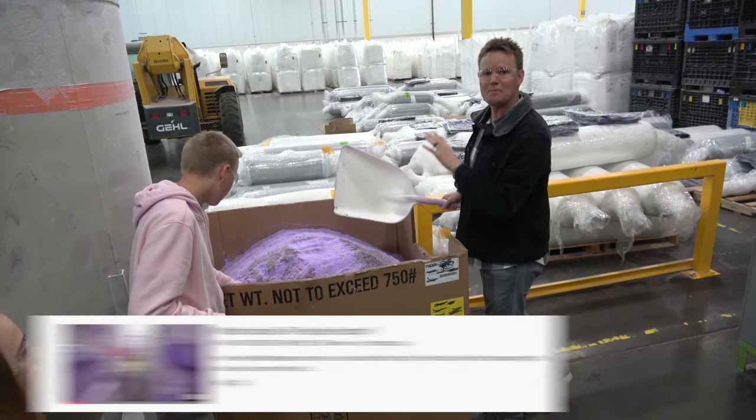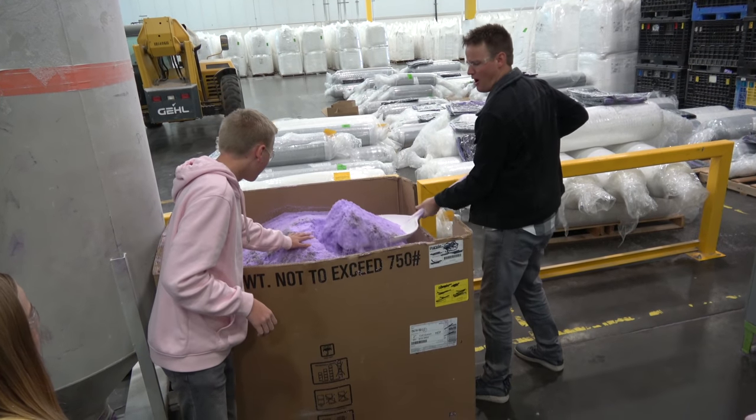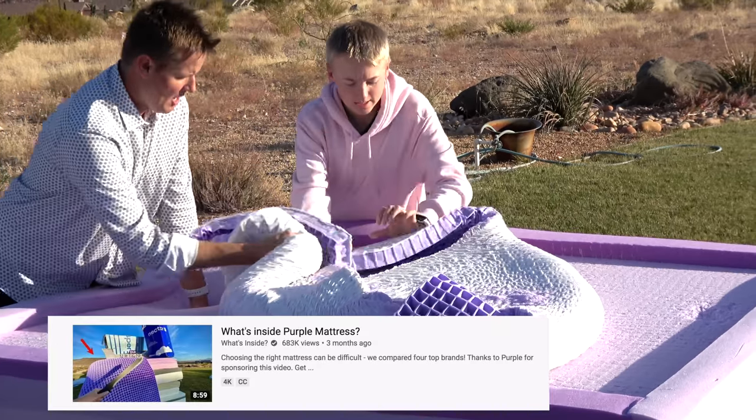Purple mattresses are really cool beds, but they are the heaviest beds I have ever seen in my entire life. Today we're going to do a room tour for the kids' rooms and the bonus room for our guests. Purple mattress — if you remember, we toured their factory. This is the beginnings of the mattress — this right here is hyper-elastic polymer. We also cut open a purple mattress and compared it to three of the other top online mattress companies.